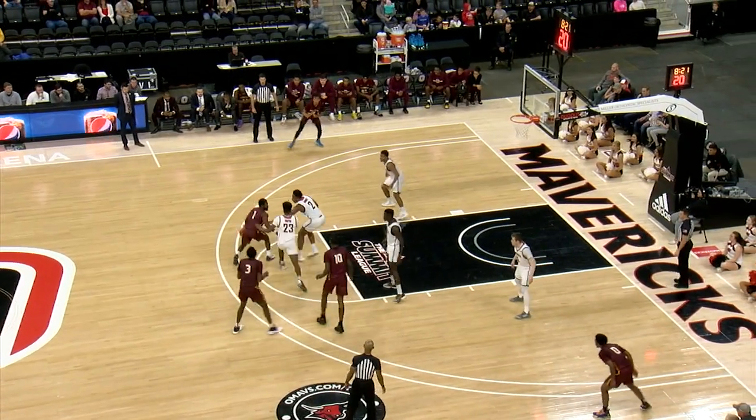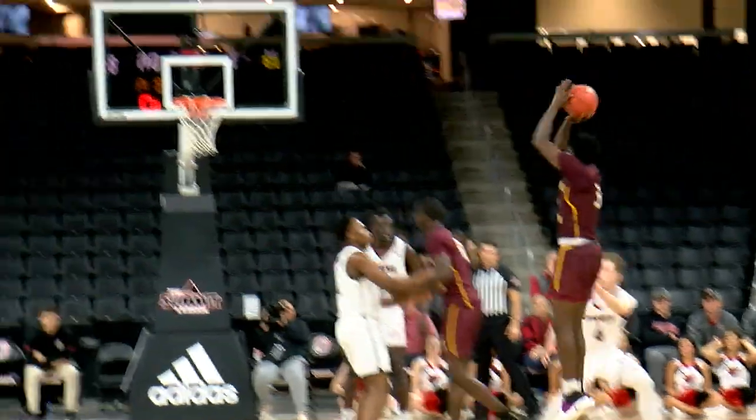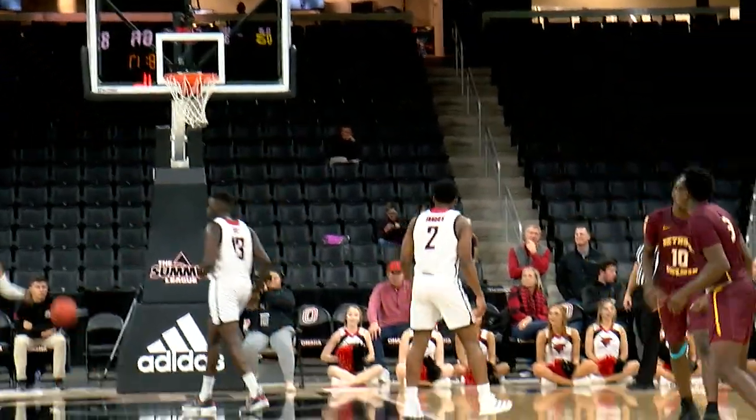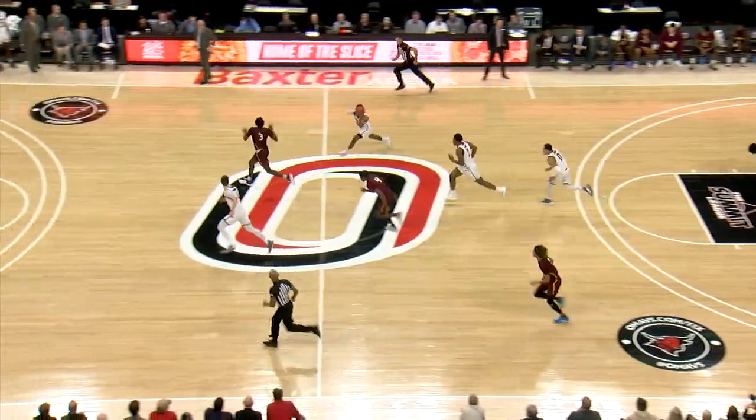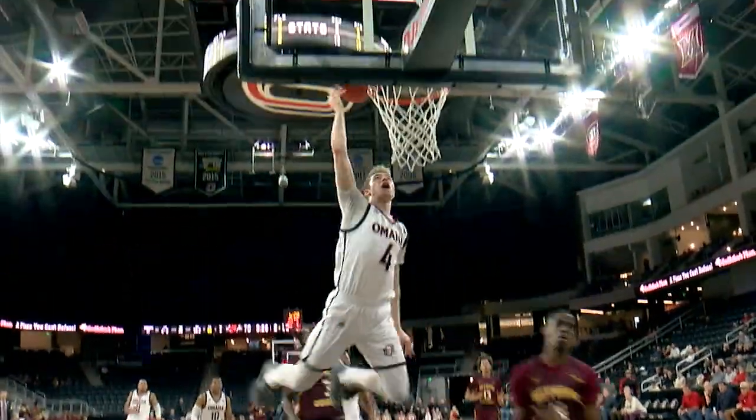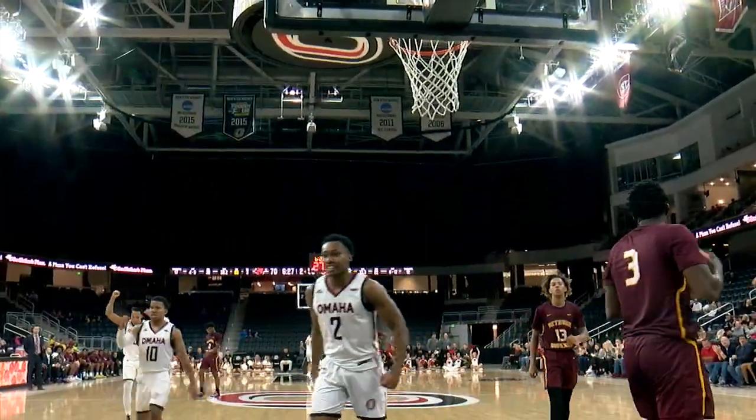5-foot-9 from Daytona Beach, started his career at Moorhead State. Three is good — Wally Parks. After they broke the press, Pyle pokes the ball away. Akinwole up ahead to Thornhill. He'll lay it up and in, and undercut.